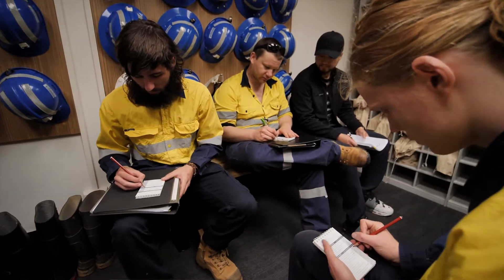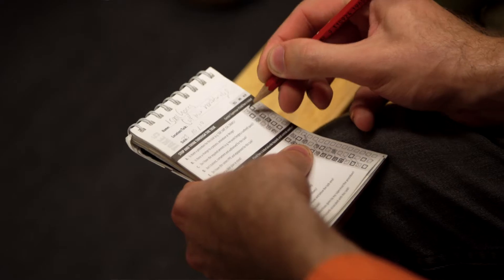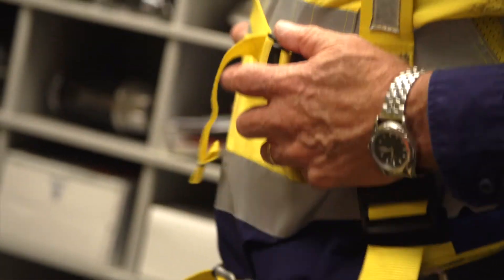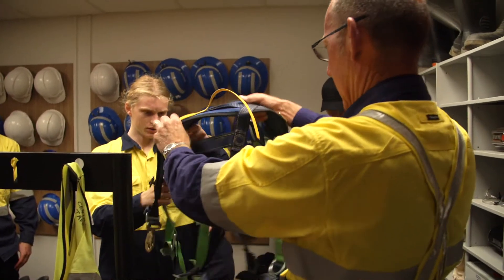North Metropolitan TAFE has a really good reputation as a training provider, and within the mining area we enhance that with our training at the Cut Mine in preparation for those students when they graduate going into operational roles within the resources sector.